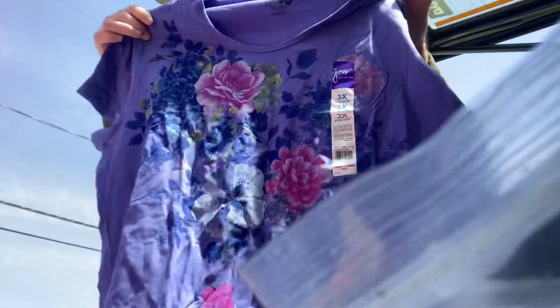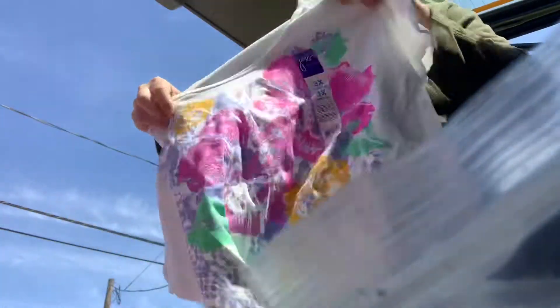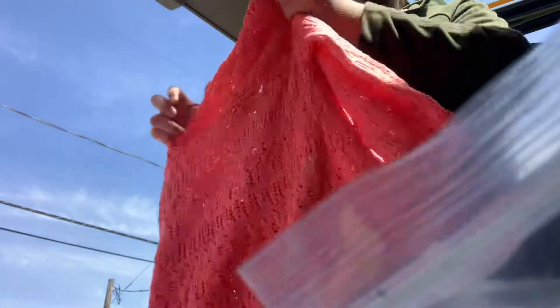Picked up some White Stag size 2X shorts in the light blue. A pair of 2X pink capris. Just My Size 3X t-shirt. This is a beautiful cover up, size extra large — kind of lacy in a coral color, just a gorgeous color.